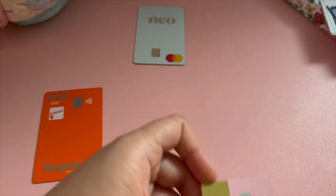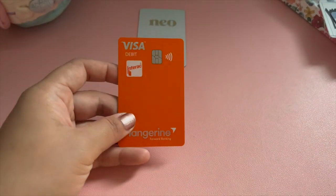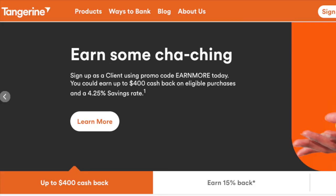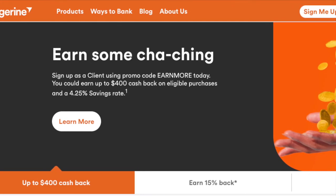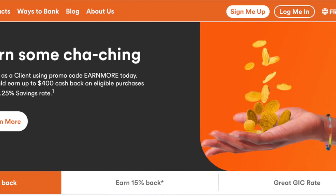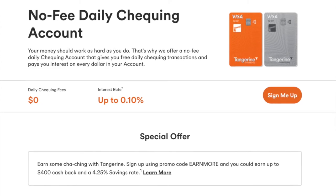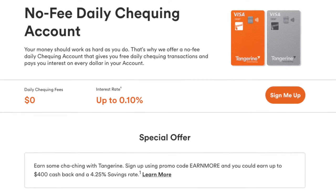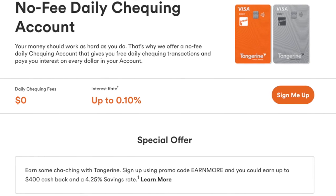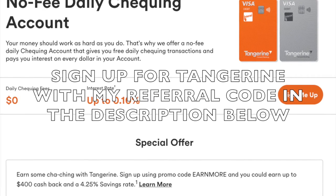Another Canadian bank account you can sign up for — but only if you have a Canadian identification card such as a driver's license — is the Tangerine no fee checking account. Like Simply, there are zero annual fees and zero maintaining balance. Tangerine has a lot of newcomer perks as well, and like Simply they're also covered by CDIC, so you can use my referral code in the description below if you're interested in signing up.